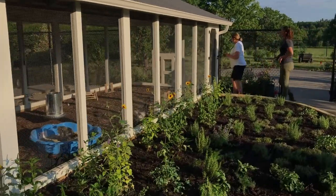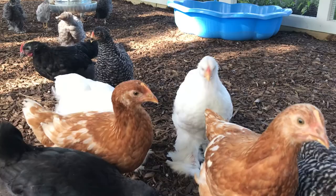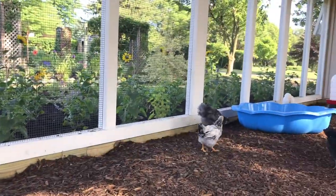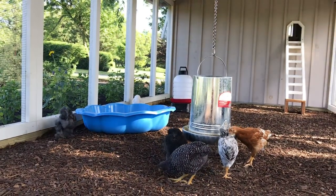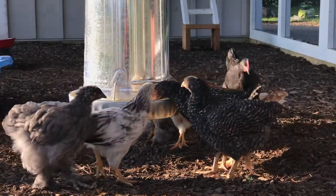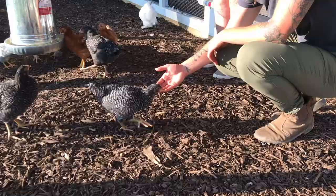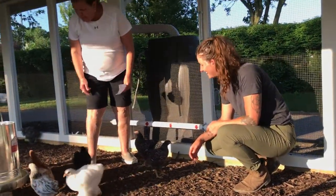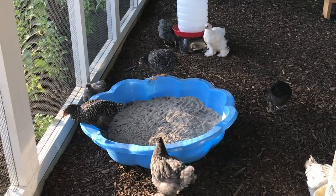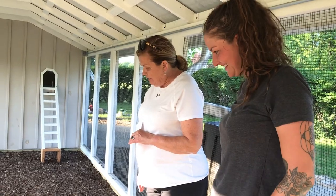We have special locks on the run so that raccoons and things can't operate them. I haven't named them yet, other than one little runt that she's picked up lately. These are the most friendly chickens I've ever seen. You have a lot of accessories for them in here — we have a dust bath going on and they love to roll in it to protect themselves from mites, fleas, ticks, anything like that.